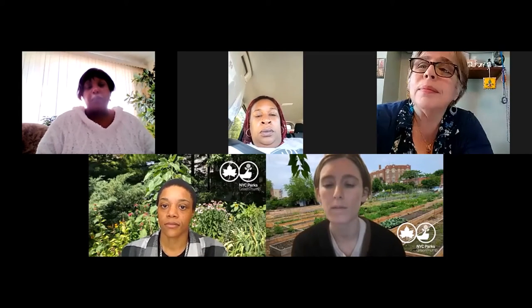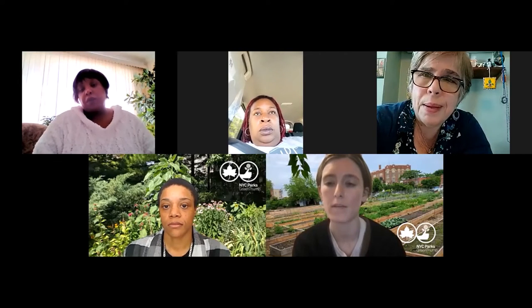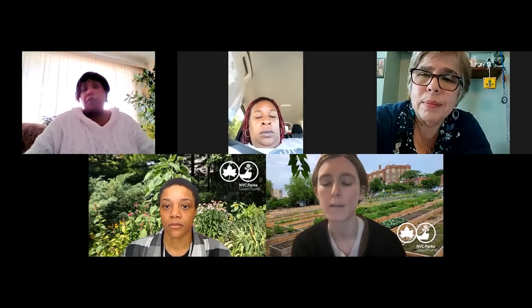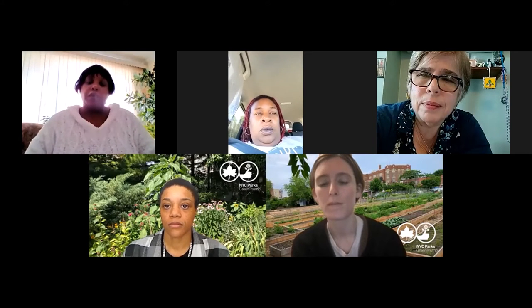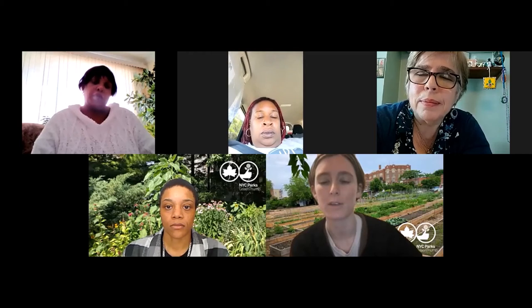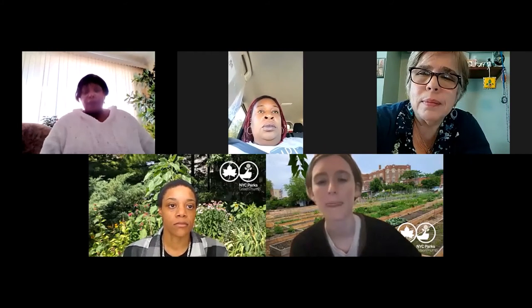For our next question, someone is wondering about the specifics of membership costs and the nature of membership at community gardens — whether it depends on the garden. Shauna, do you want to start by talking about your garden membership details?